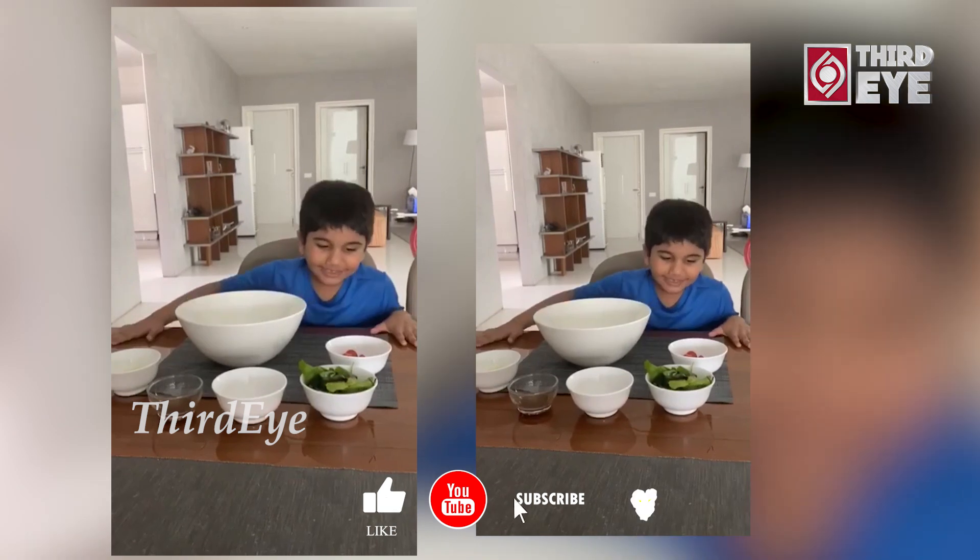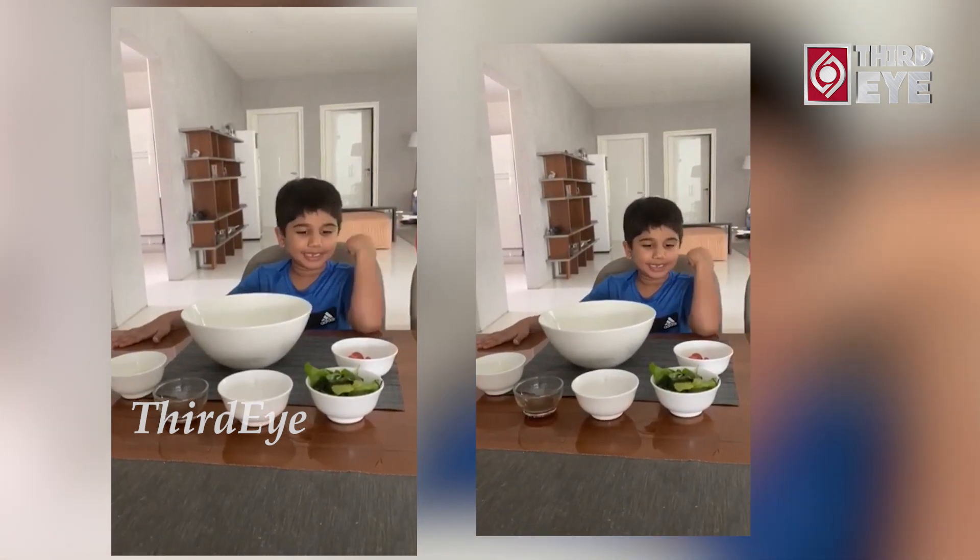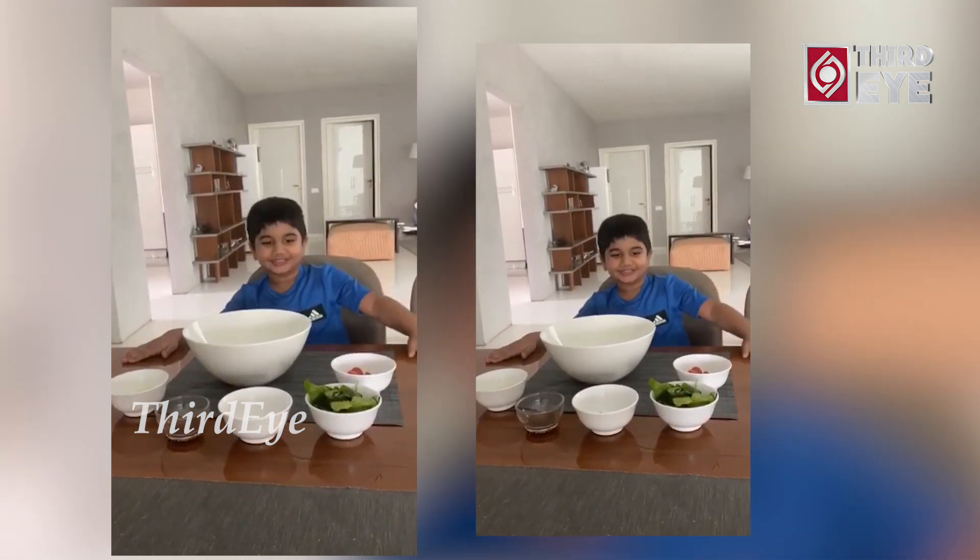First, we are making a salad. It will give you a lot of vitamins and it will make you stronger. So that's that.